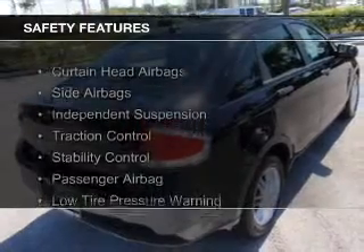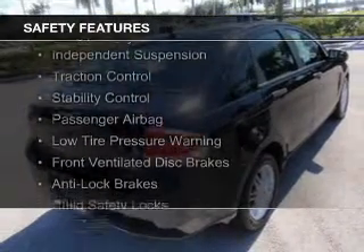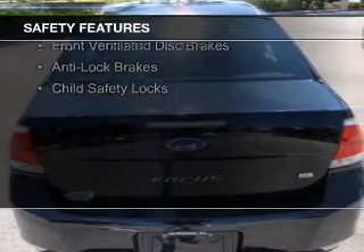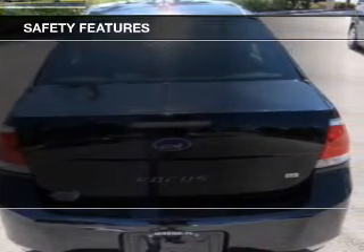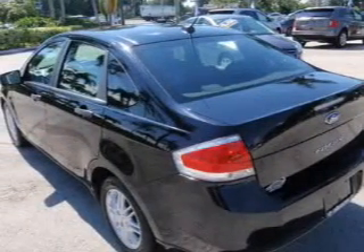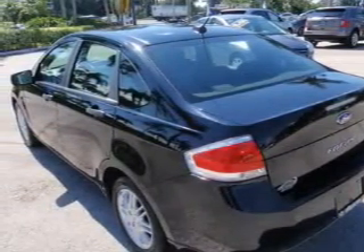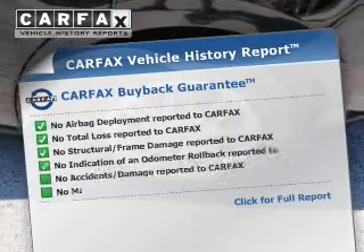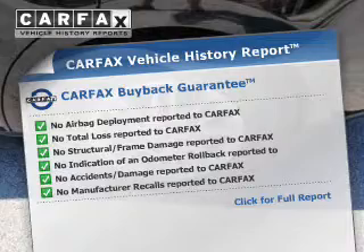Safety was made a priority with these features: curtain head airbags, side airbags, independent suspension, traction control, stability control, a passenger airbag, low tire pressure warning, front ventilated disc brakes, anti-lock brakes, and child safety locks. Rest easy knowing this vehicle comes with a Carfax Vehicle History Report from Carfax.